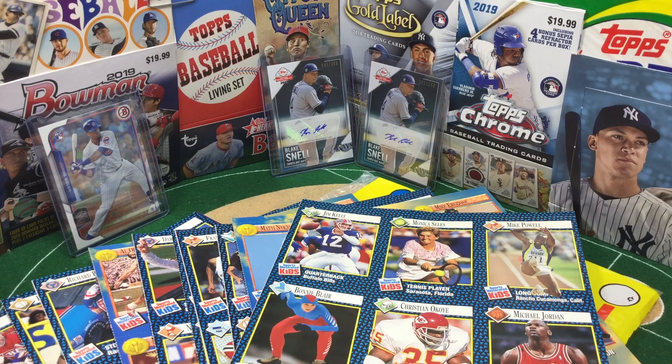Hello, sports fans! Welcome to the Broadcast Booth. I'm Jason Aaron Goldberg, and this is Card Collecting Shenanigans. While you're here, hope you'll subscribe. It's Throwback Thursday, and you know what that means.